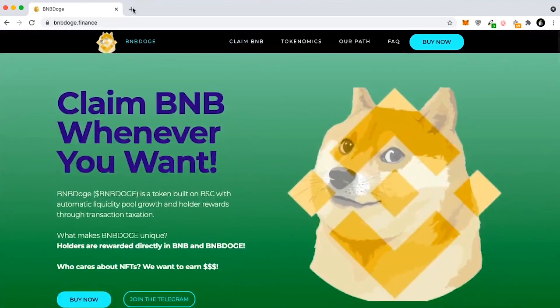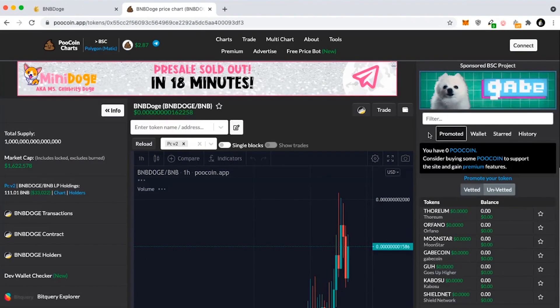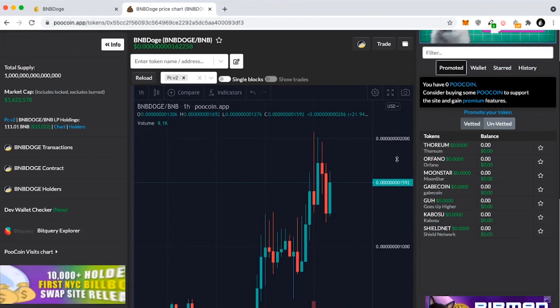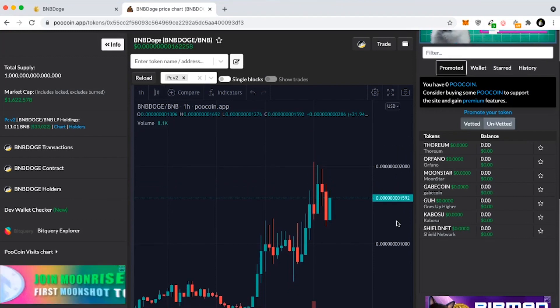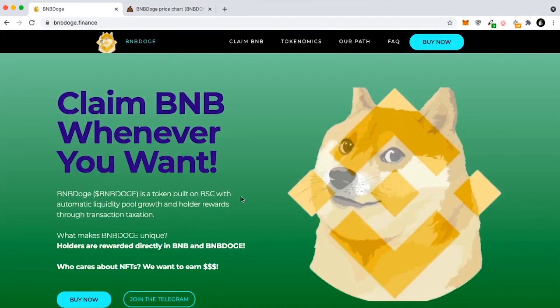I'm going to try and pull up the PooChain chart for you guys here — I'm doing this live. As you can see, the chart is pulled up right here. It's currently at a 1.6 million dollar market cap and I still think it's very low. I think this can easily hit 100x or more, and even a 100 million dollar market cap, if not a 1 billion dollar market cap in the future.